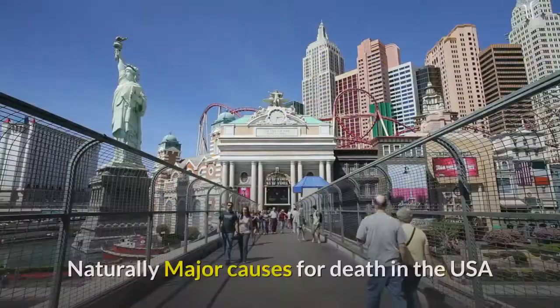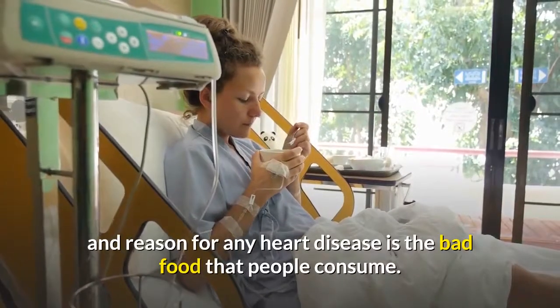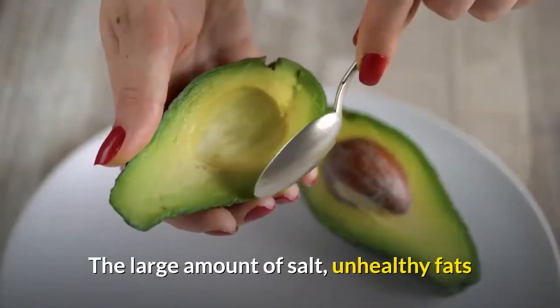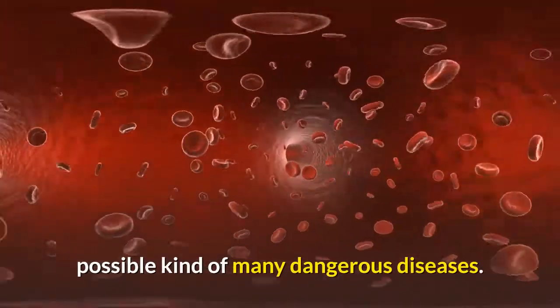How to lower cholesterol levels naturally. A major cause of death in the USA and a reason for heart disease is the bad food that people consume. The large amount of salt, unhealthy fats, and hidden sugar trigger many kinds of dangerous diseases.